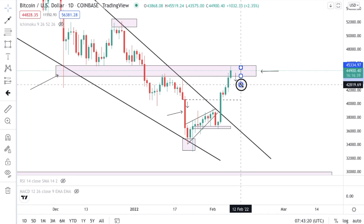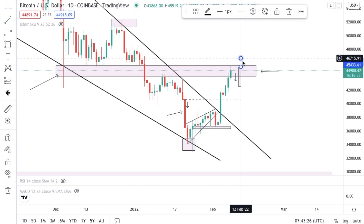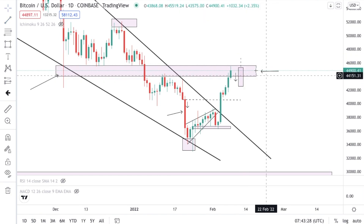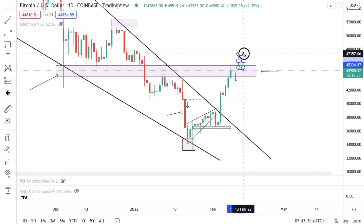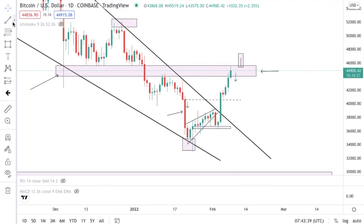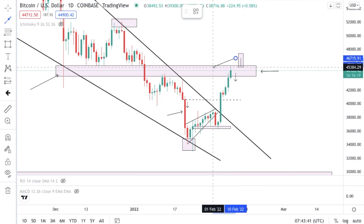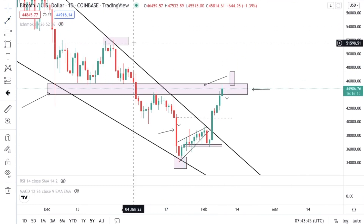When I say breaks above structure, the candle has to close above structure. I don't want to see a long candle with a wick — if you see a long candle with a wick that's a rejection of price, meaning it's going to go lower over time. In order to be bullish and have a strong bullish move, we need price to be above structure, giving us confirmation it broke a significant level.